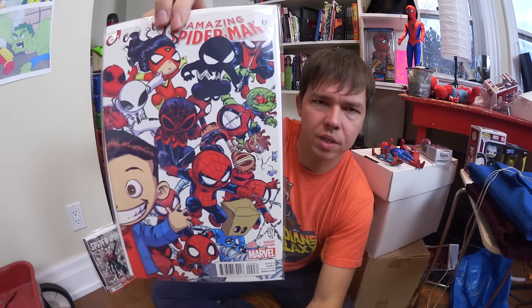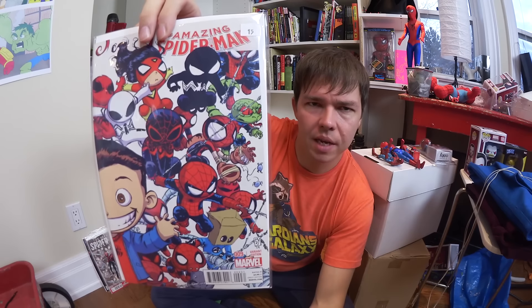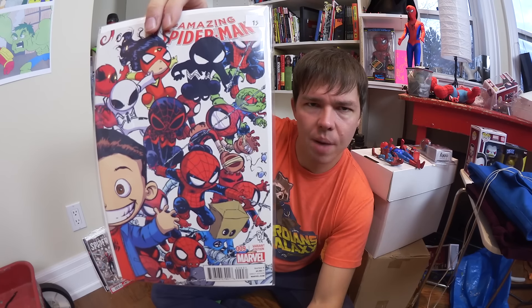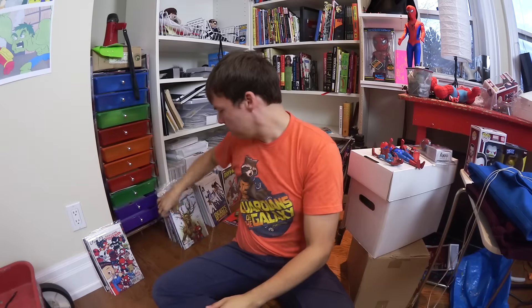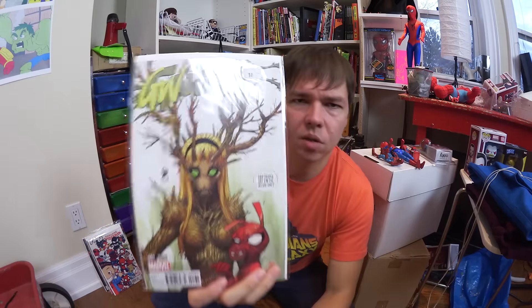I collect the Scotty Young baby variants. I had actually seen this one before but didn't grab it — probably just didn't have the money that day. Now I saw it and grabbed it. I love it. It's actually a gatefold so it wraps right around — a wraparound cover, which is super fun.